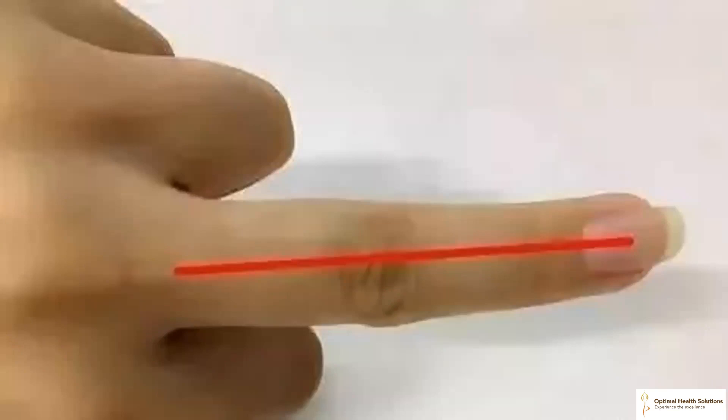3. Scraping the middle finger can improve insomnia and strengthen the heart. The middle finger corresponds to the pericardial meridian in the body. Insomnia and motion sickness are common health challenges of energy deficiency in the pericardial meridian. The pericardial meridian protects your heart health. When you scrape the dorsal side of your middle finger regularly, it can boost your heart health and prevent heart disease.